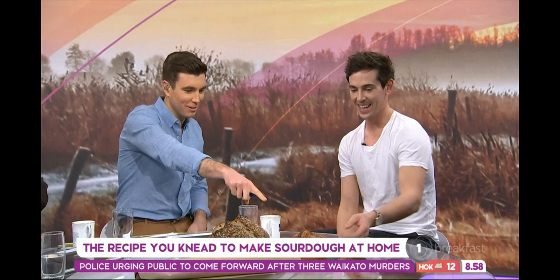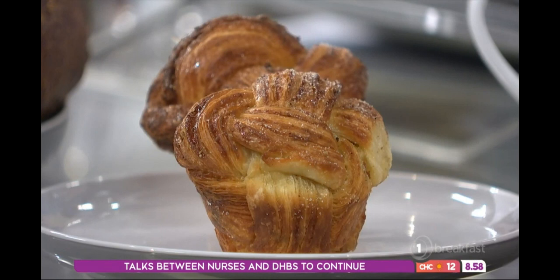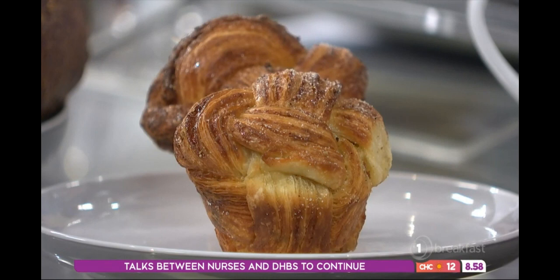You've actually brought in a couple of other treats this morning. What are these right here? These are cardamom morning buns, which are similar to a croissant — it's a laminated dough and we fold through green cardamom and a little bit of sugar.